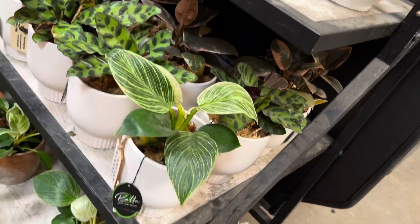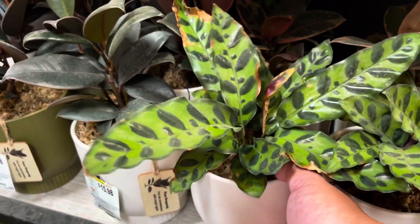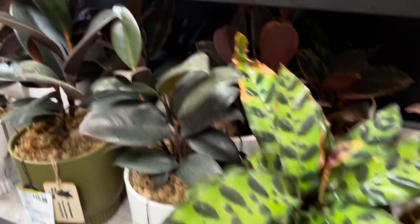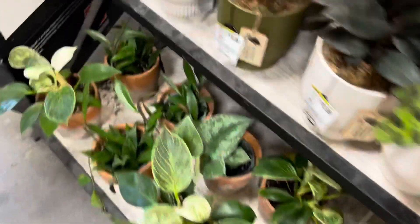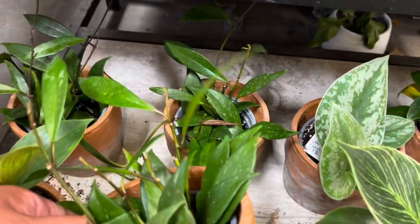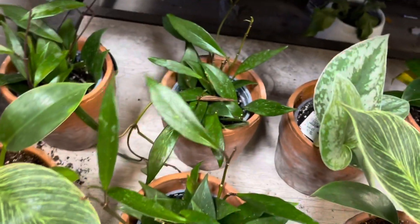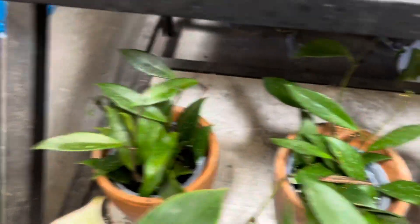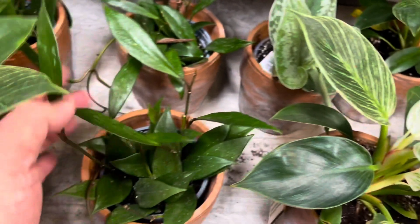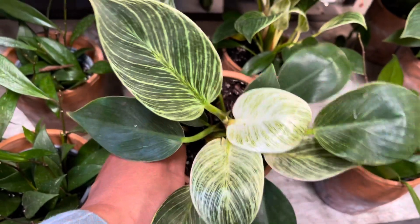We got some Birkins and Calathea lancifolia. Ficus burgundy and ficus ruby for $15.98. And there's some Hoyas — Hoya pubicalyx for $15.98. Comes in a really cool pot. This is a great beginner Hoya. They're really cool. I like that they're splashy too. And Birkin.